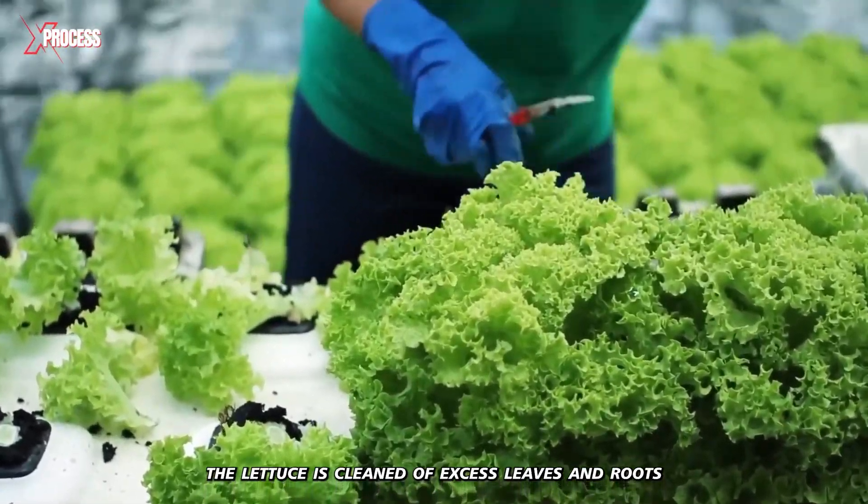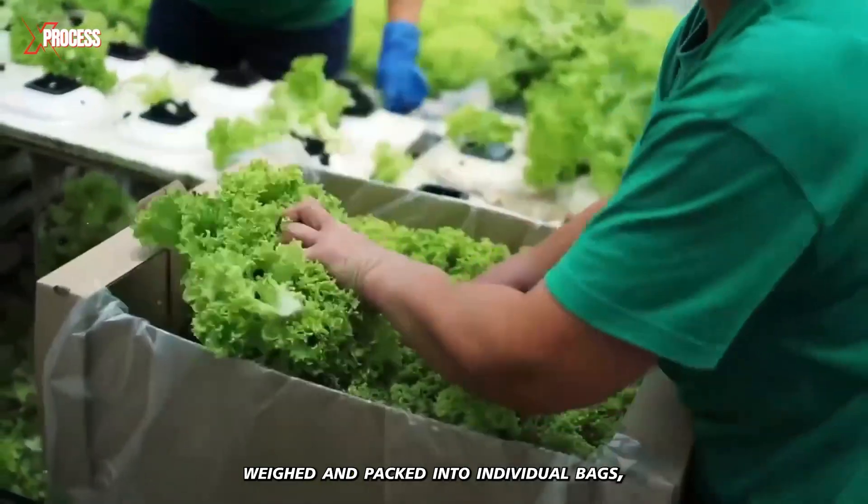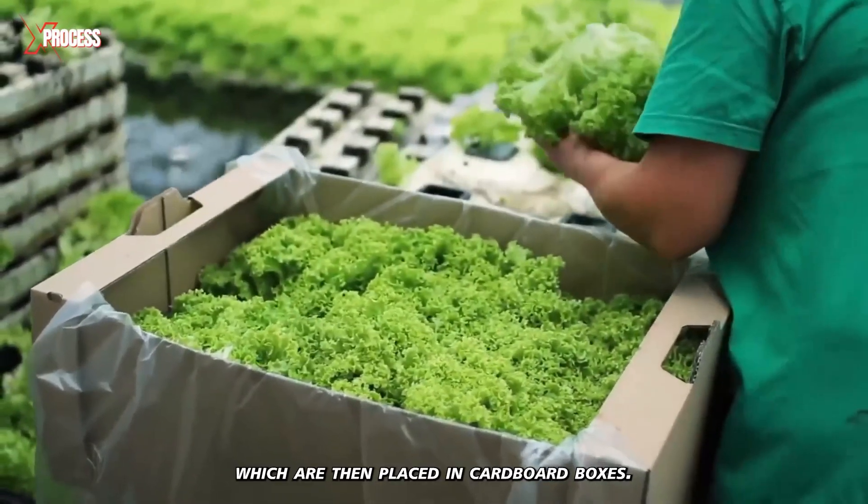Upon leaving the greenhouse, the lettuce is cleaned of excess leaves and roots, weighed and packed into individual bags, which are then placed in cardboard boxes.